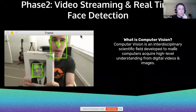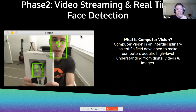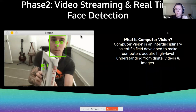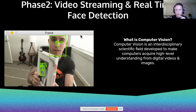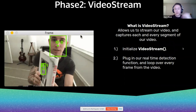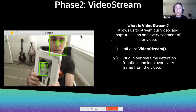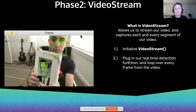Now for the fun part — getting to detection in real time. We use computer vision, which is an interdisciplinary scientific field developed to make computers acquire high-level understanding from digital videos and images, as shown in this GIF. We functionize the model to detect masks in frames, then deploy the actual video stream. I initialize it and plug it into that real-time detection function.